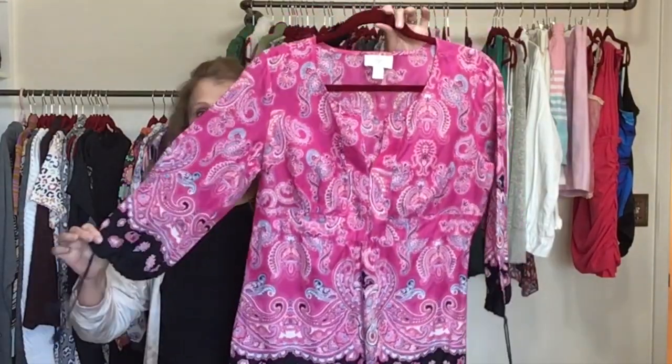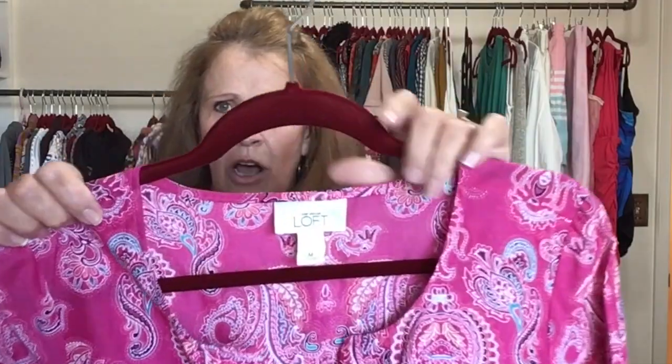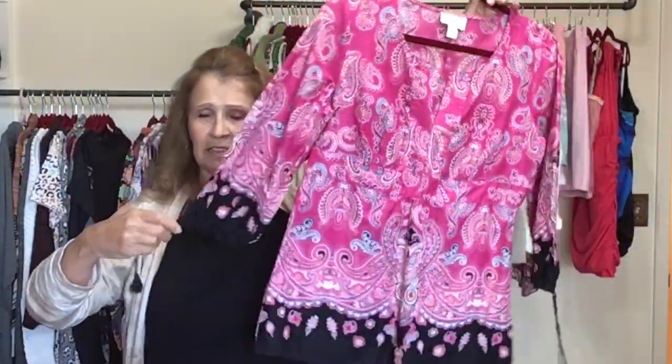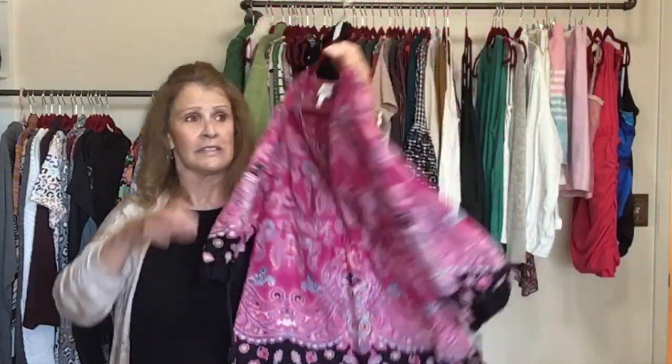This top just makes me happy — it's a little paisley top by Loft, Taylor Loft, size medium. So pretty — it does have tassel ties on the sleeves, a little tunic.